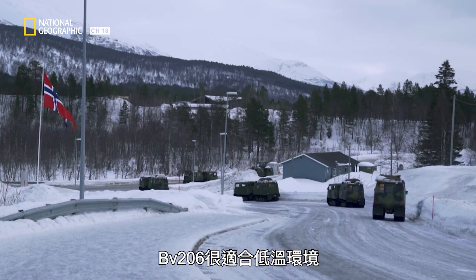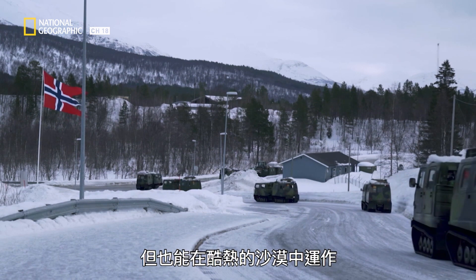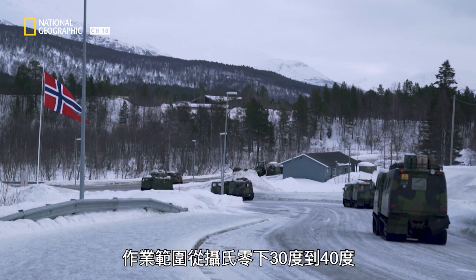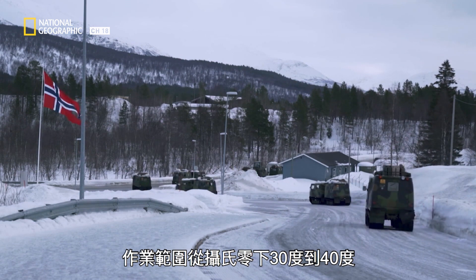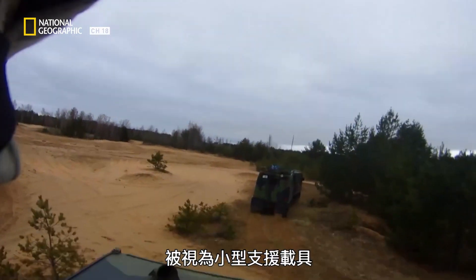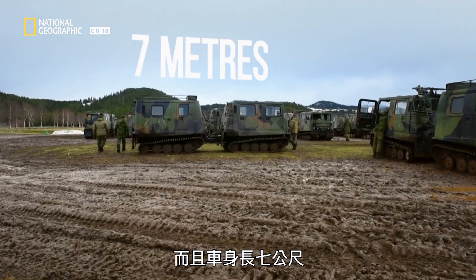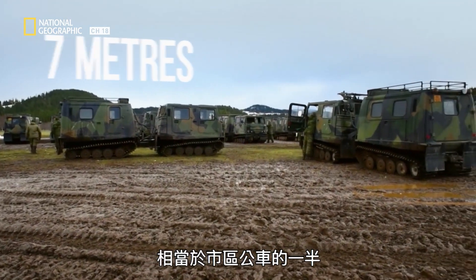The BV-206 is perfect for cold weather applications, but it can also operate in sweltering desert heat, with an operation range of negative 30 degrees Celsius to plus 40 degrees Celsius. While this tough and versatile machine is considered a small unit support vehicle, it is anything but small. The BV-206 weighs in at seven tons — that's more than four times heavier than a car — and at seven metres long, it's about half the length of a city bus.